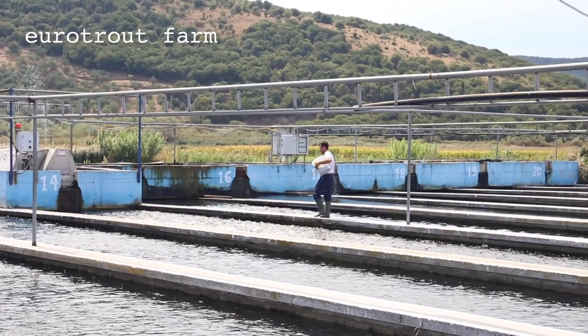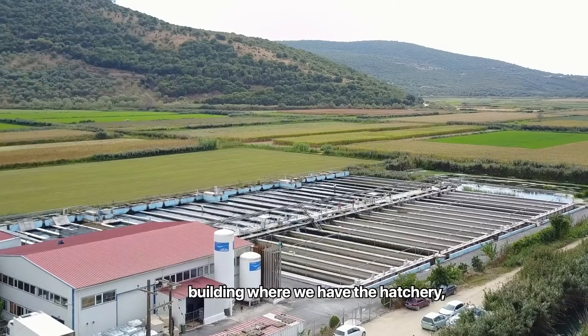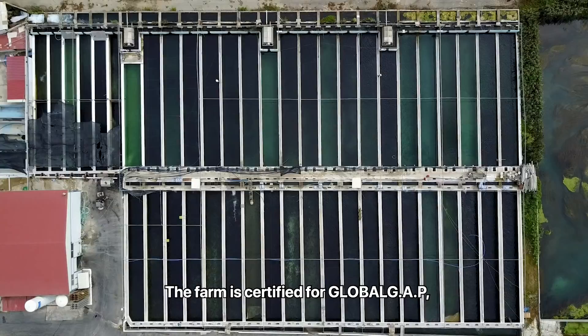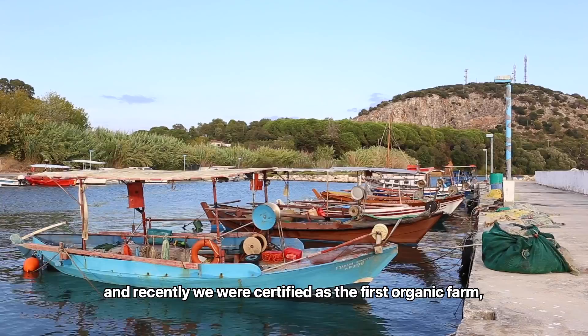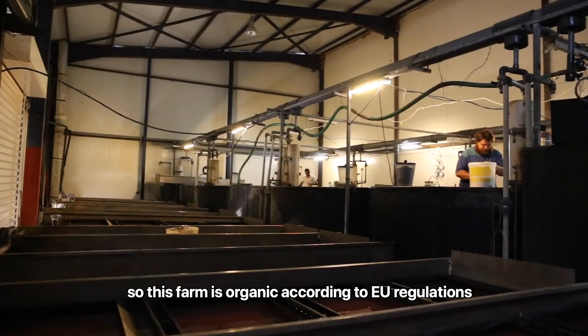We are at Euro Trout Farm just outside Preveza. I'm Christos Kenurius, the president of the company. We are standing just outside the hatchery building — that's the first step, where we receive the eggs. The farm is certified for Global GAP and AESC as the first farm in Greece, and recently it was certified as the first organic farm according to EU regulation.